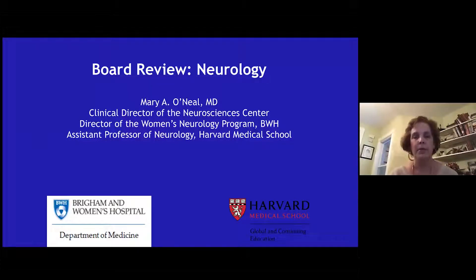Hello, my name is Mary O'Neill, and I'm going to be doing the board review for neurology today. I have no disclosures.